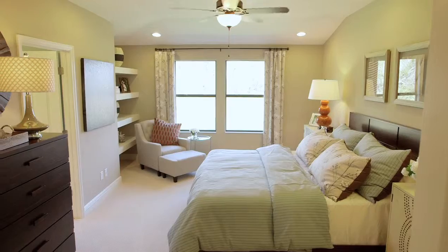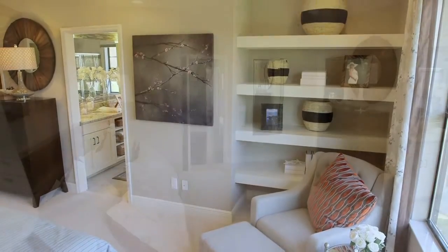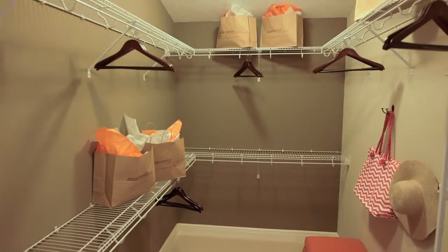It has a huge master suite — approximately 16 by 20 feet, so we have tons of space there. It also has a very large master closet and a large master bath.